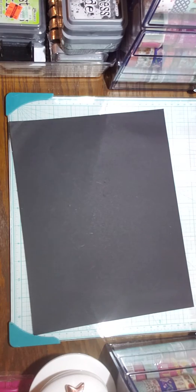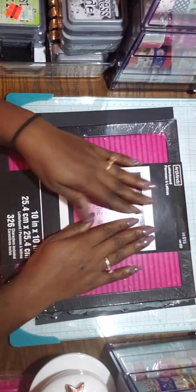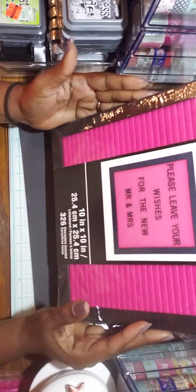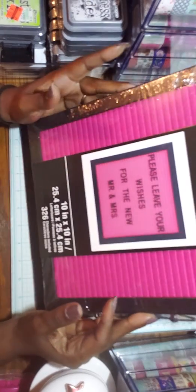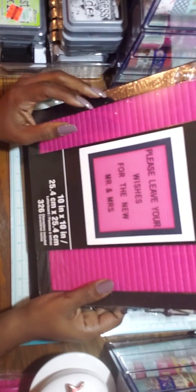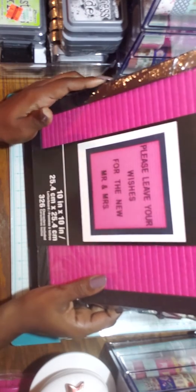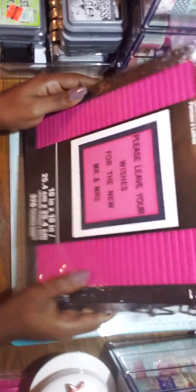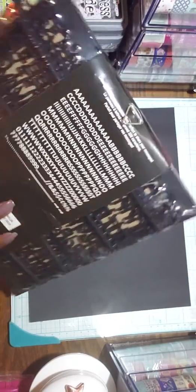Then I got this little part — sorry about the glare. It's by Art Minds and it was regularly $15, and I used a 60% off coupon. I paid like six bucks for it. On the receipt it says she charged me only six bucks.